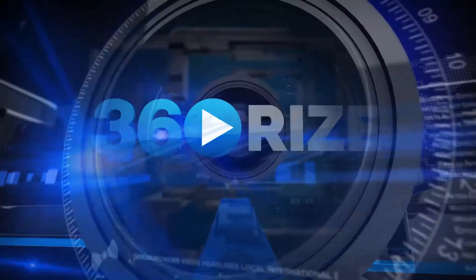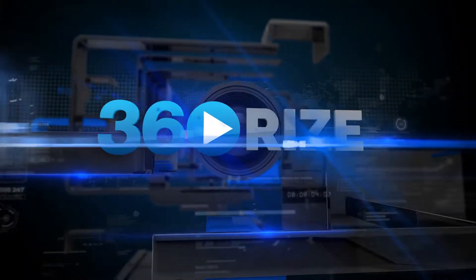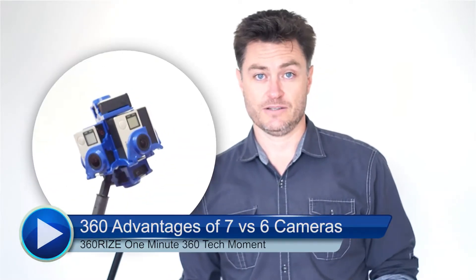In the world of professional 360 video production, there is a clear advantage to shooting with seven cameras versus the bare minimum six camera configuration. By simply stepping up to seven cameras, your production workflow improves in three distinct ways.